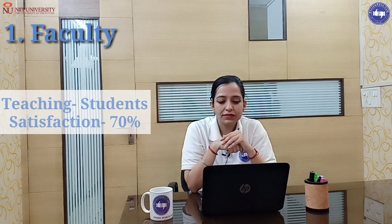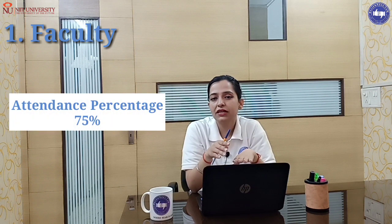Teaching-student satisfaction is 70%. The attendance percentage, or the interactive session participation, is 75%. On the basis of these points, faculty is rated 3 out of 5.